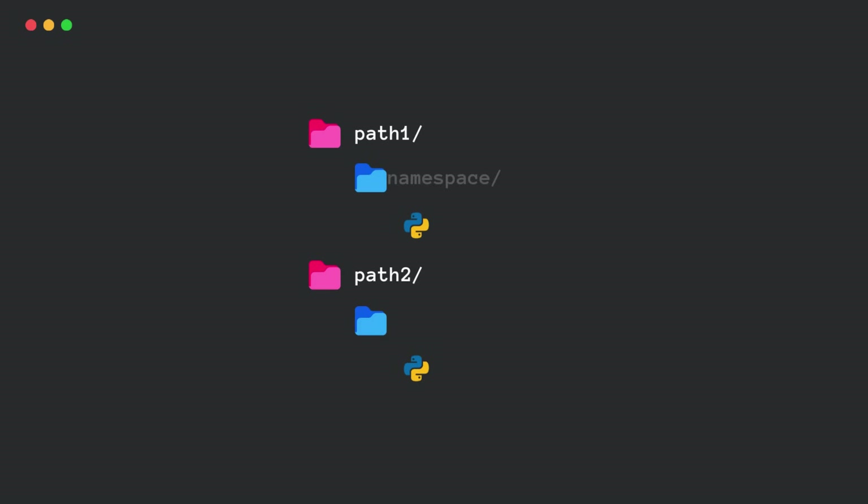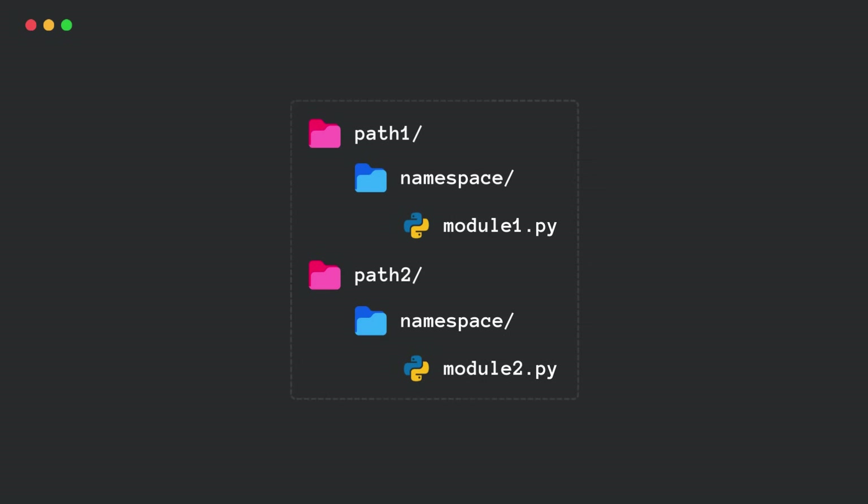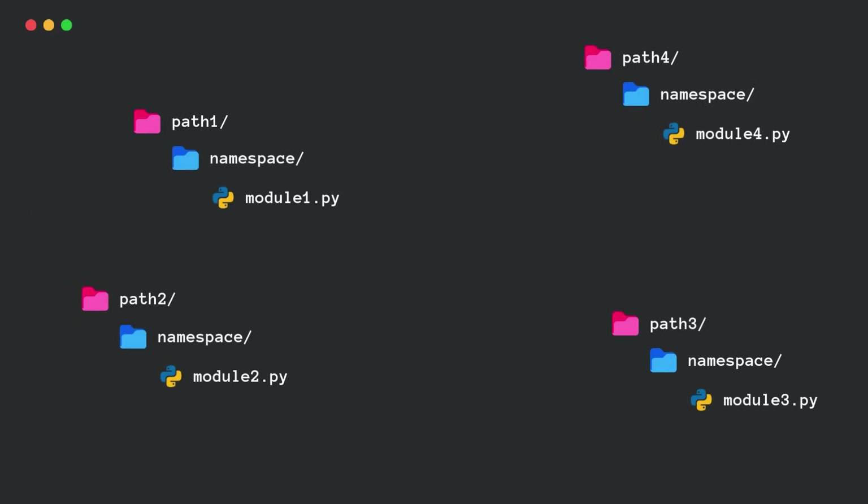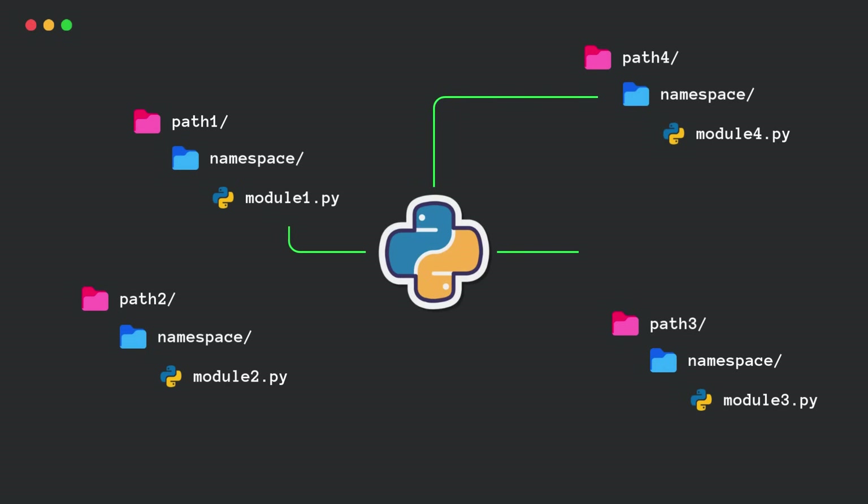Now here's where things get a little different. Namespace packages don't need an __init__.py file — they just don't. See? No __init__.py file here in the directory anywhere. And yet, Python still treats this as a package.